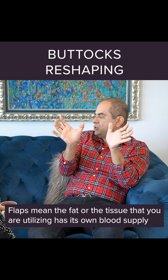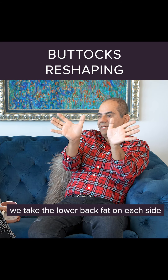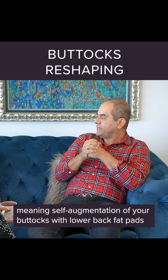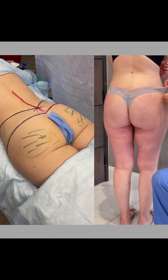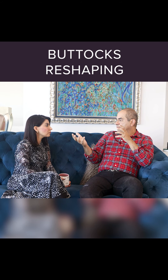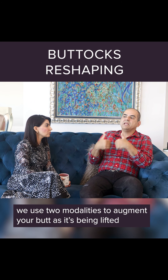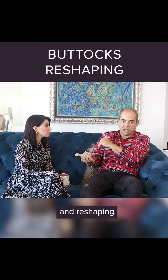Flaps mean that the fat or tissue being utilized has its own blood supply and is attached to blood vessels. We take the lower back fat on each side, rotate it, and put it into the back — autologous, meaning self-augmentation of your buttock with lower back fat pads. Then I liposuction the surrounding areas and inject that fat into the lower buttocks. So for patients having a buttock lift with augmentation, we use two modalities: it's a lift, reduction, augmentation, and reshaping all done at the same time.